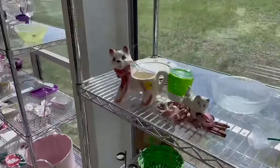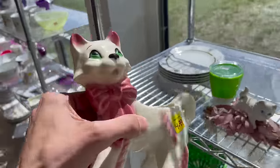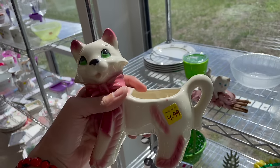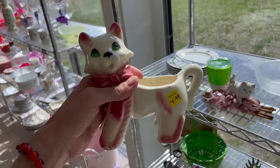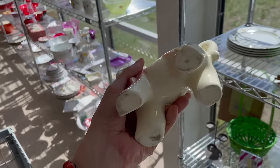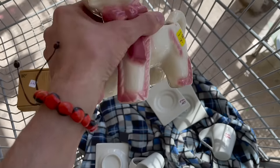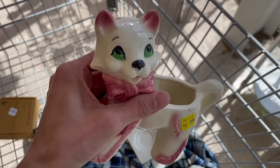I already spotted a cat. Oh my gosh, look how cute — it's heavy. Is that Morton or Royal Copley? I'm definitely getting it for five bucks. Can't beat that. I don't see any damage. Awesome.